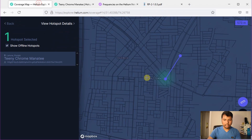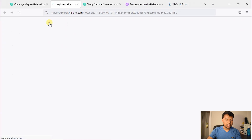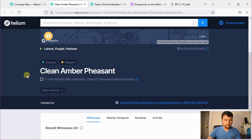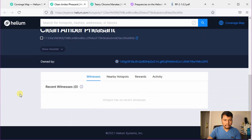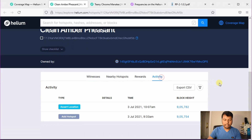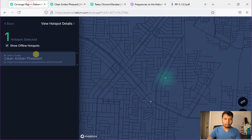Let's go back and click on the other hotspot and check its details. So this one is called Clean Amber Pheasant, and again this is also synced but relayed. On the activity tab we can see it was added to the blockchain on 3rd of July and the location was asserted also on the same day.